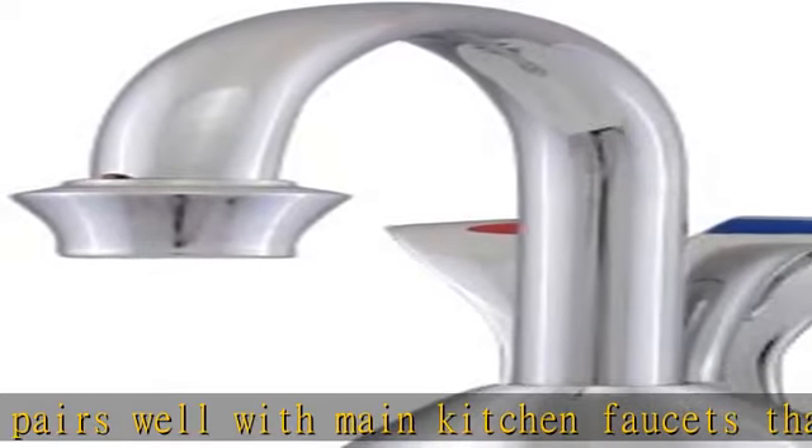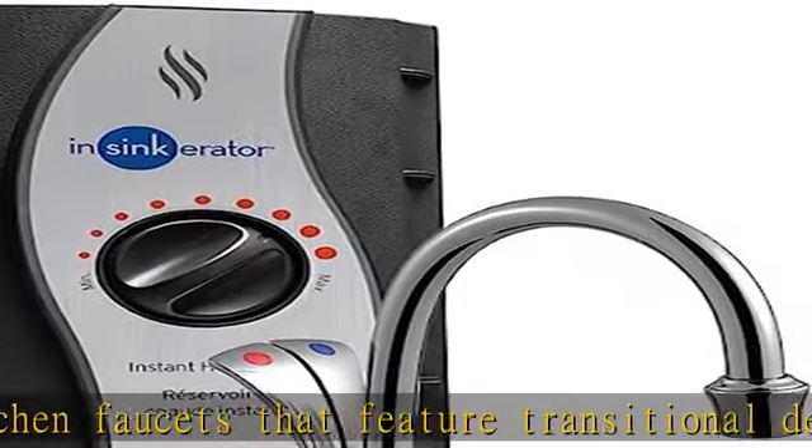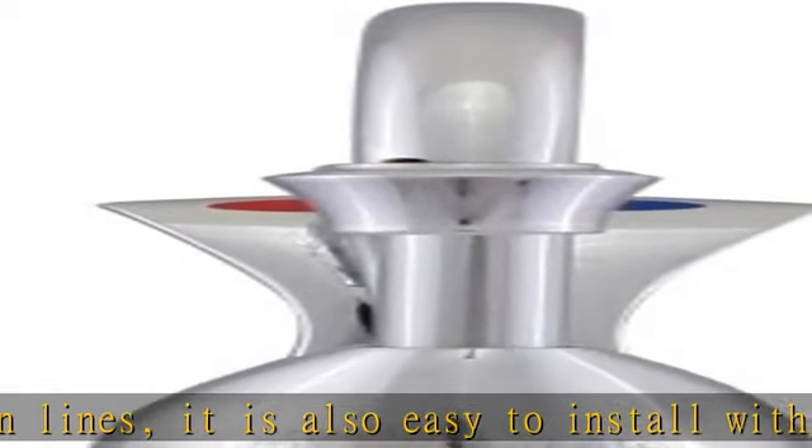Faster, cleaner, smarter. From meal prep to clean up, InSinkErator helps make it fast and easy to keep your kitchen clean with our iconic appliances, garbage disposals, and instant hot water dispensers.